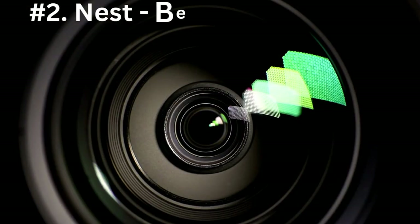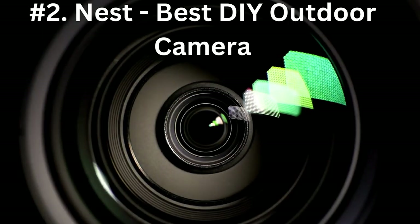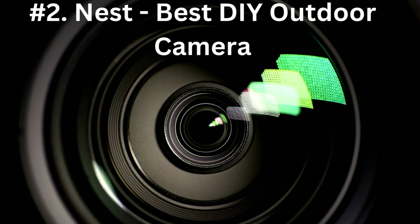Number 2: Nest, best DIY outdoor cam. Nest was the Google-owned brand that featured the Nest doorbell and Nest cameras. The range was small compared with Amazon, but Nest offered the best DIY options for people who want continuous video recording.